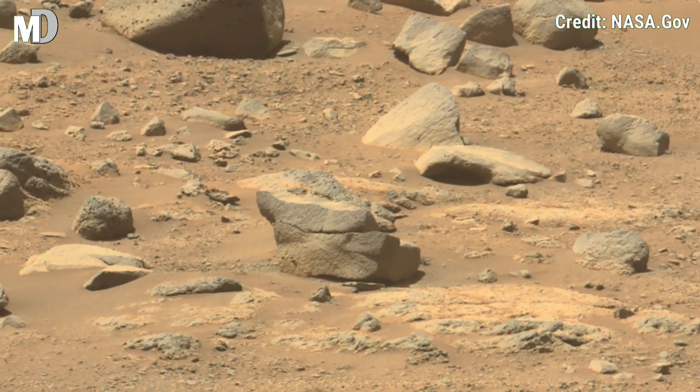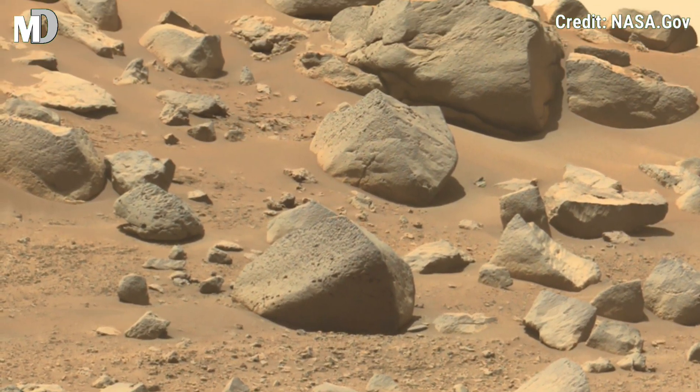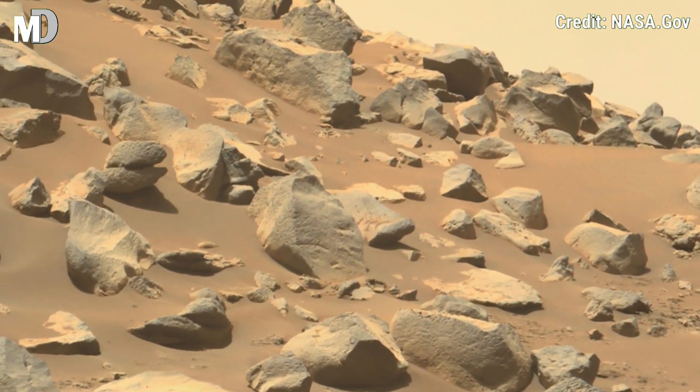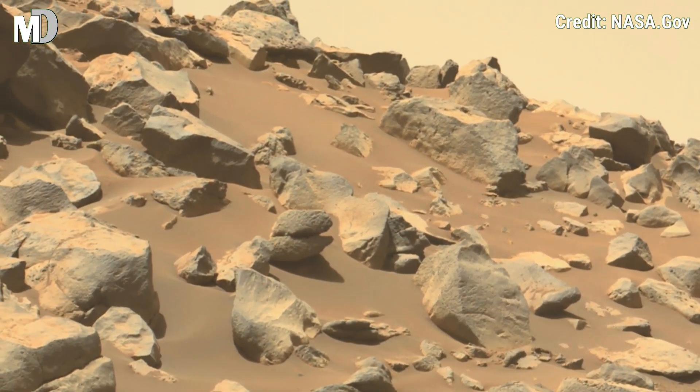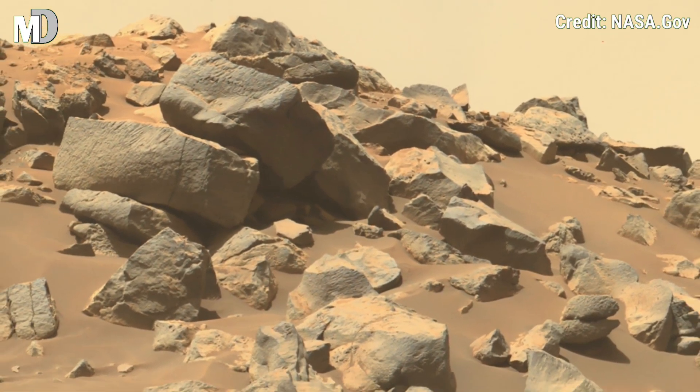Dear friends, in this newly released 360-degree footage from NASA, Perseverance reveals a breathtaking rocky rise — a highland layered with jagged scattered stones of different color and texture, such as varite minerals and composition farbs, volcanic in origin.